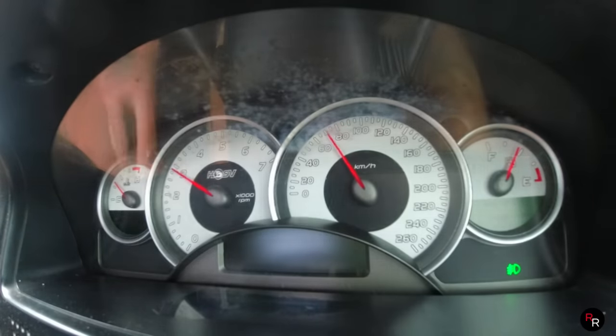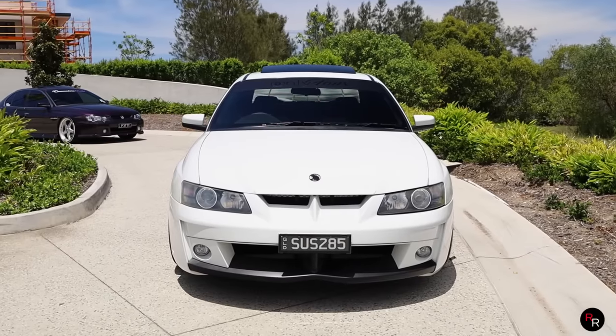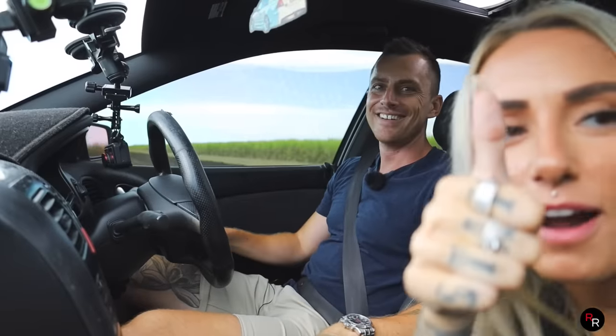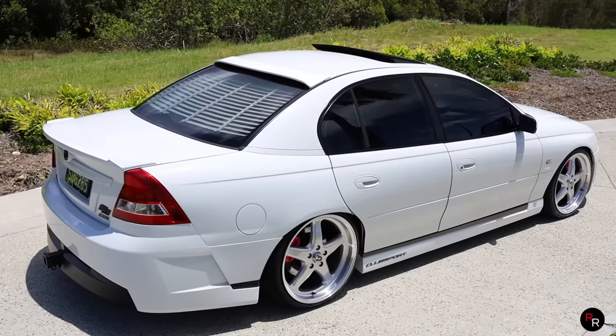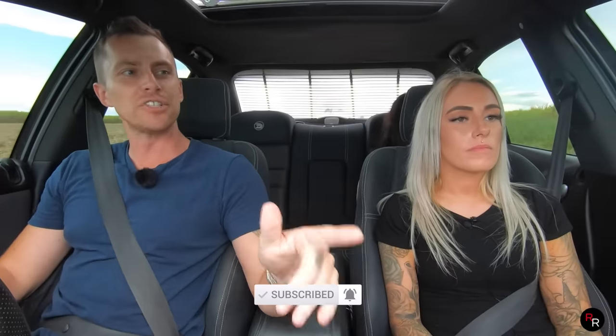We did get 6.8 seconds 0 to 100 — but again, it's a pretty much stock VY, a 20-year-old car, and we didn't want to abuse the gearbox too much. Around six seconds is what I figured this thing would get and it's pretty healthy. Fun to drive, makes a good sound — what more do you want? The looks of this car are epic. A huge thanks to the owner Chloe — I'll leave a link for her socials down below. Go follow her. Like and subscribe guys, and we'll see you on the next video!